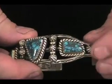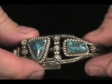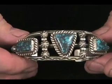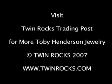Red Mountain stands on its own — this is an incredibly beautiful turquoise. And this bracelet really shows it off well in the old traditional Navajo style.